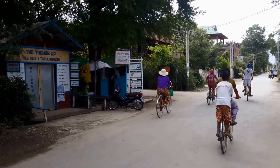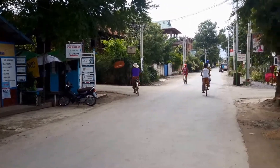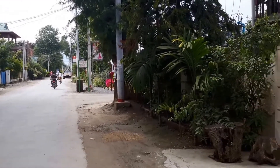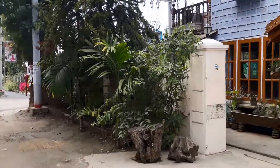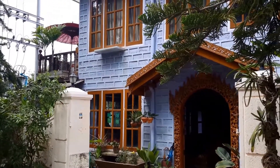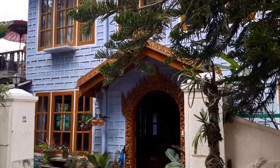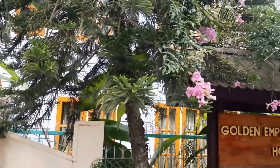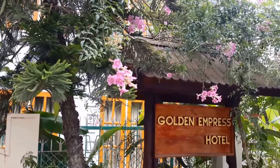If we can survive here. Kids coming on bicycles here. We are in the southern end of Nyaung Shwe village or town. It's also a nice looking hotel — nice looking building. Flowers here. Golden Empress Hotel.